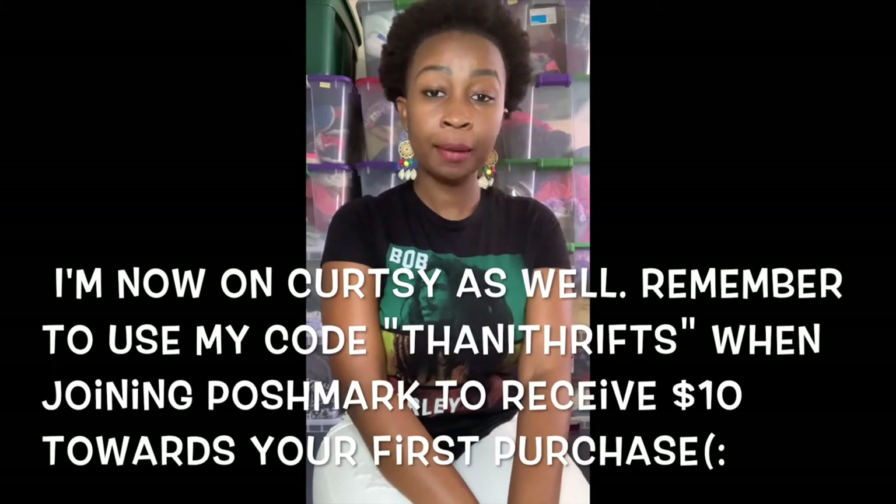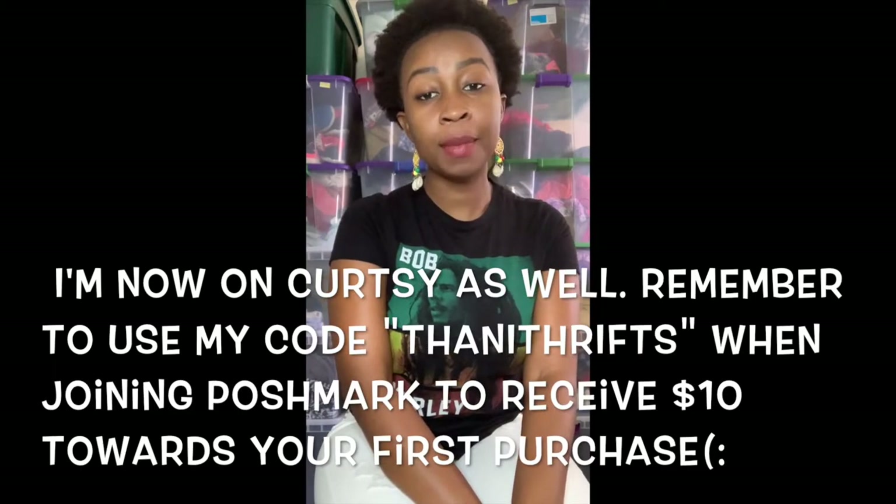Hi guys, Thiamese Trends here. I'm a full-time reseller on the apps Poshmark, Mercari, eBay, ThredUp, and Kittizen.